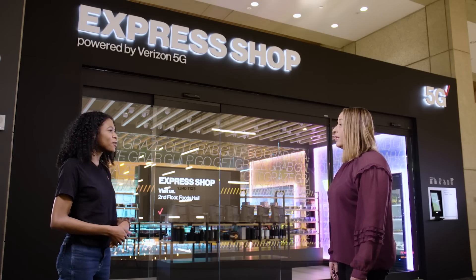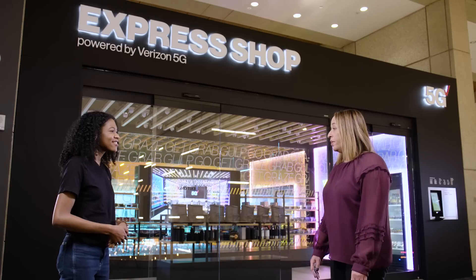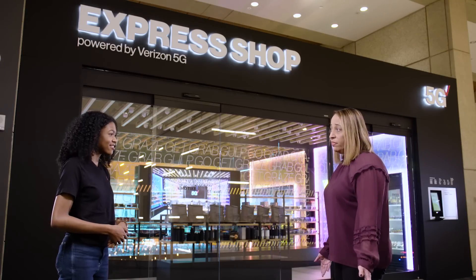First things first, can you tell me why we built this Autonomous Store here in Basking Ridge? We built it to demonstrate how our technology impacts real-life use cases, and also to showcase our 5G MEC capabilities.